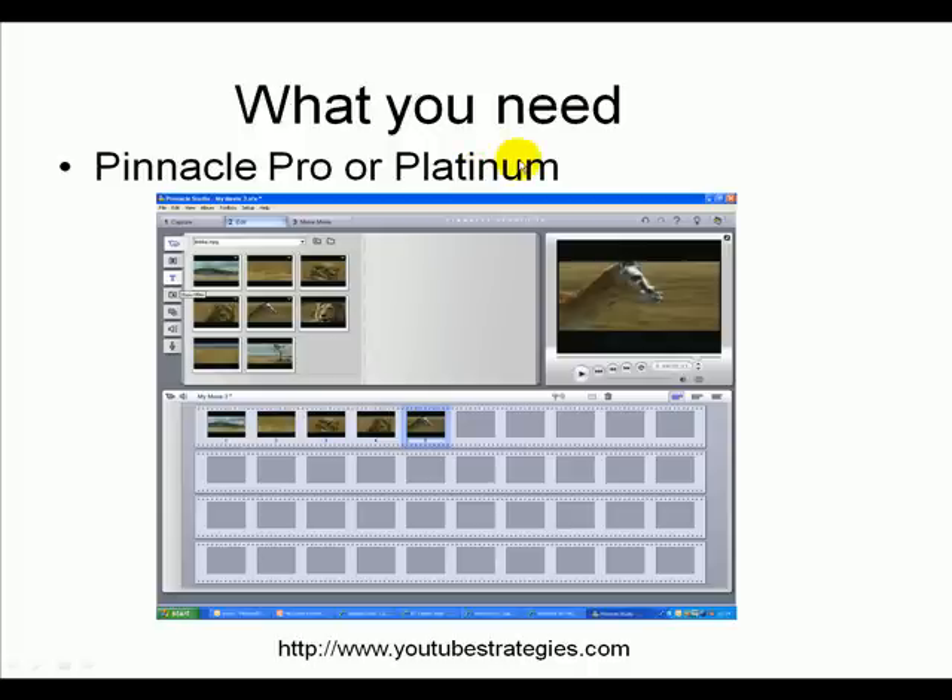Here's a couple of other programs that I use. This program is around $100 and I really love it because it's so easy — it's called Pinnacle Pro, and the latest one is Pinnacle Platinum. You take your movie, you capture it from your camera or from your Logitech, you then bring them in, drag them down here. You can bring in transitions and make it look so professional. It's a really nice, easy piece of software to use.